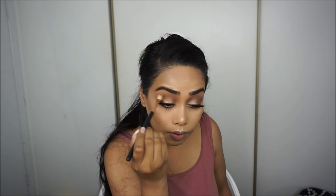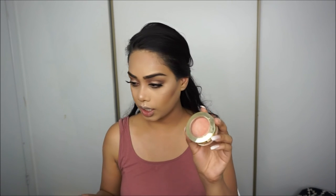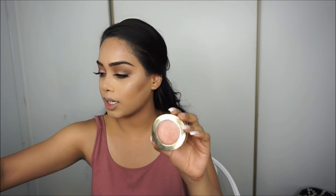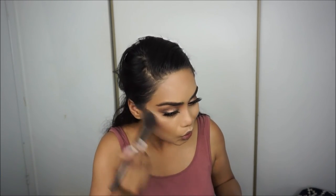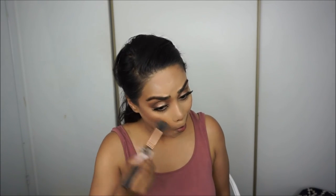I'll take that same E25 brush and go over the crease one more time. Moving on to blush — I'm using Milani Luminoso, as always. I love this blush. I'm taking my Sonia Kashuk blush brush and just blending everything out.